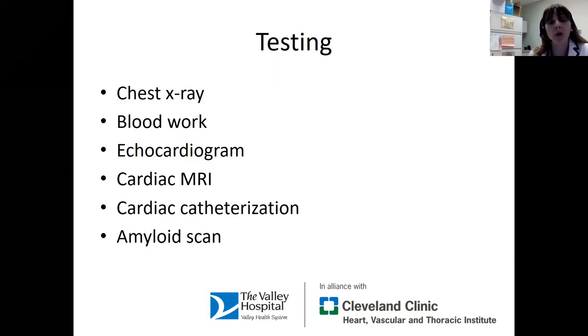A cornerstone of what we look at as cardiologists is an echocardiogram. That's where we put gel on the chest and use ultrasound to take pictures of the heart. It shows us the strength of the heart, the heart valves to make sure they're functioning appropriately, and it gives us an assessment of how the right side of the heart is doing as well. There's a lot of information we can get from an echocardiogram, and it's a standard test that pretty much all cardiologists perform for most conditions.